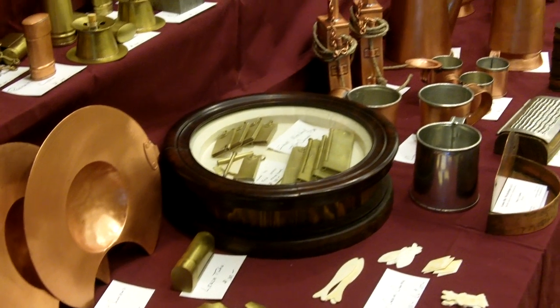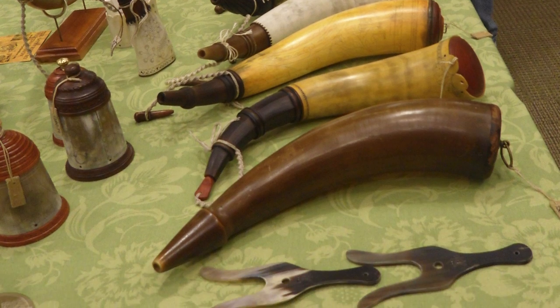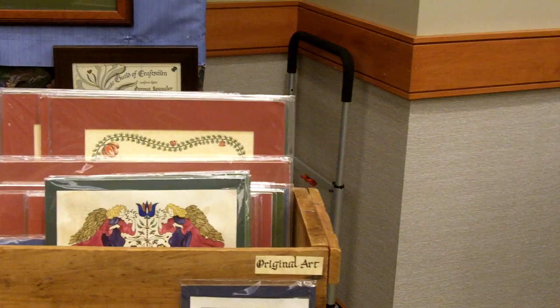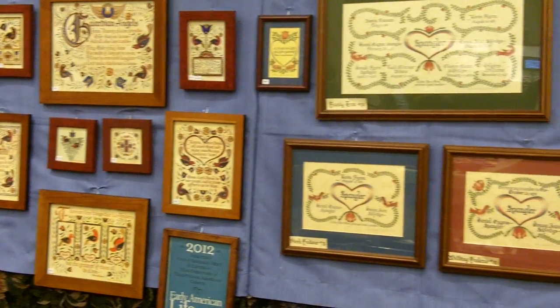So I make coffee pots, chocolate pots, kettles. Frachter is a Pennsylvania German art and it was popular from the 1750s to about the 1850s. The Germans used it as a form of record keeping.